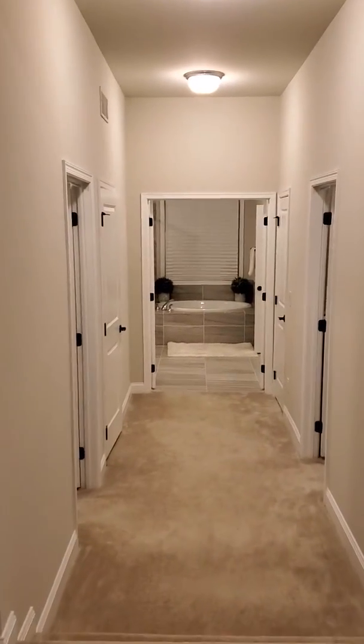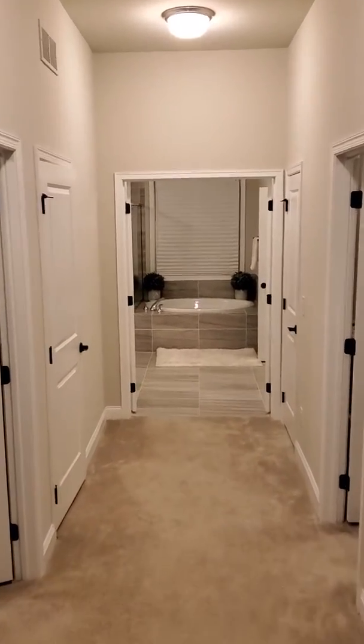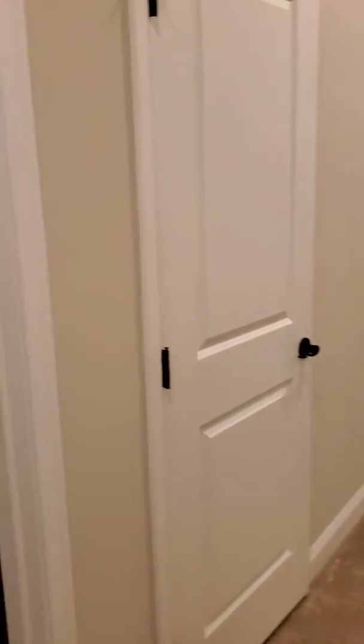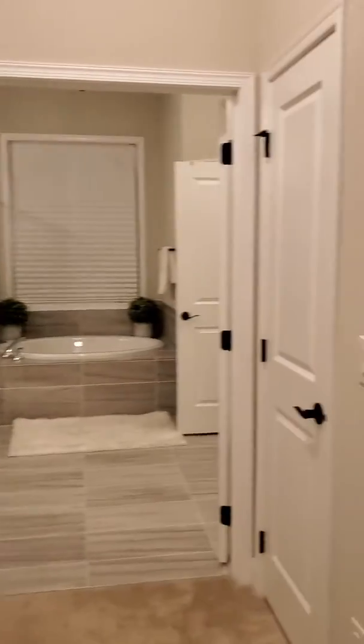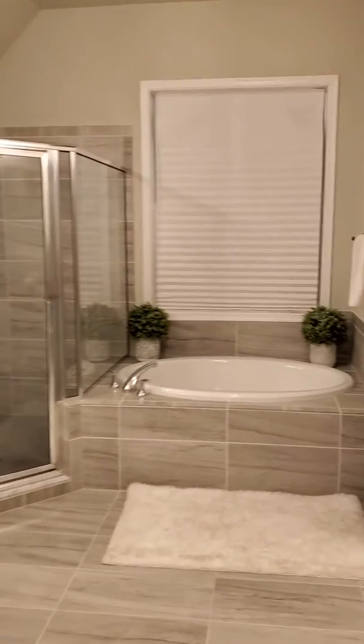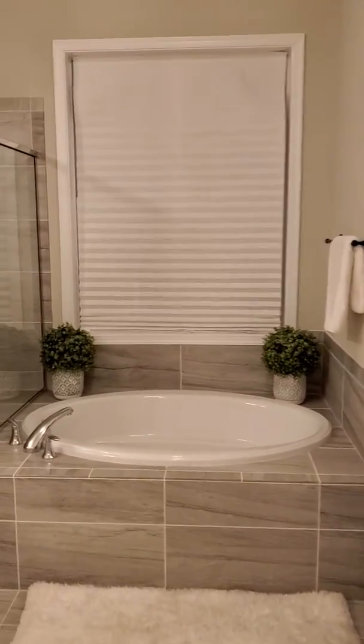You have additional space over here, you take two steps down, you've got his closet, you've got her closet, additional space here, you've got the laundry room right here, and then check out this master bath — stand-up shower.